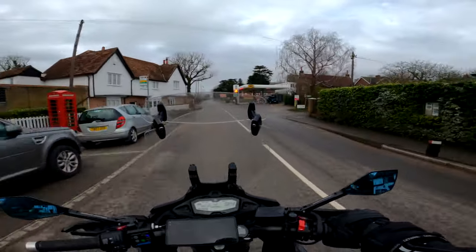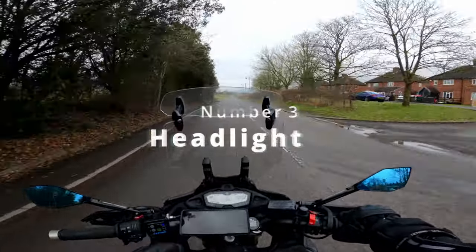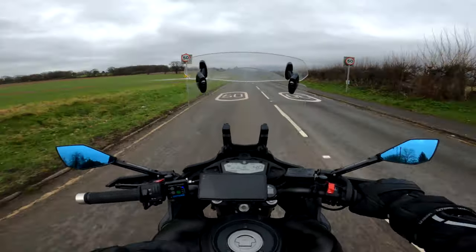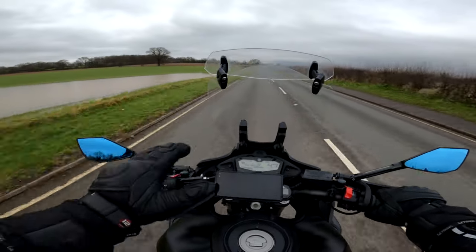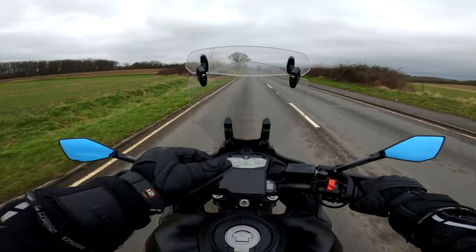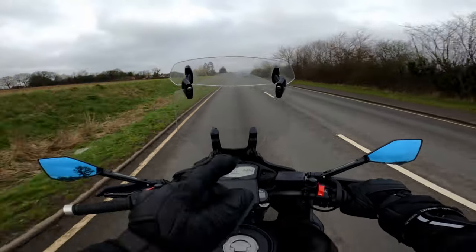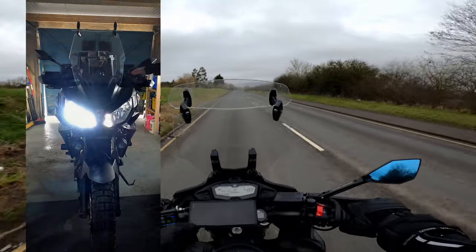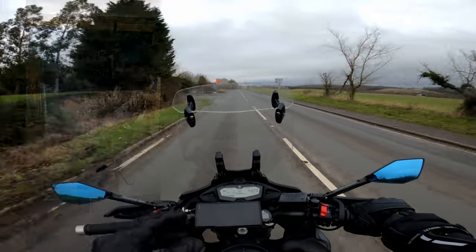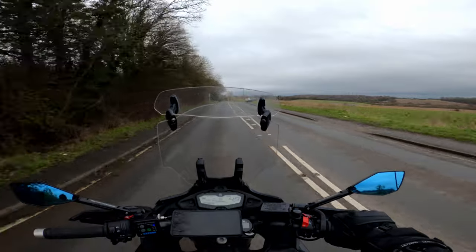Number three on the list is the lights. The front headlight and main beam — they're okay — but on a dark back lane without any extra lighting you want a bit more. The high beam is okay, but when you turn to high beam the normal dipped beam goes off and the main beam comes on. It would have been so much better if the dipped beam stayed on and the high beam came on as an additional — that would give you enough low beam and high beam together.